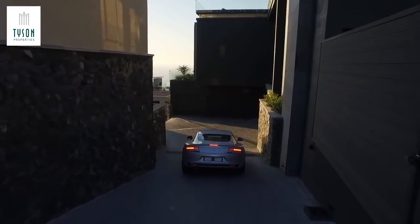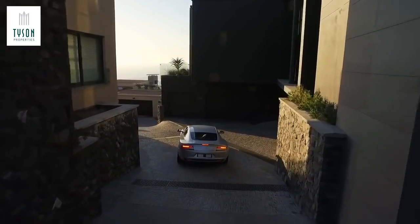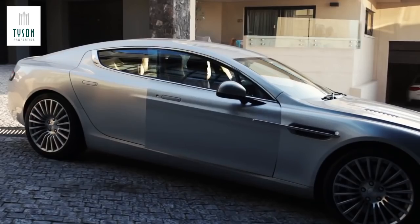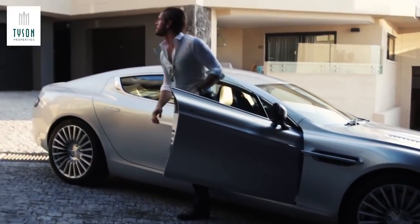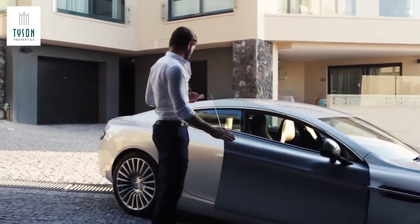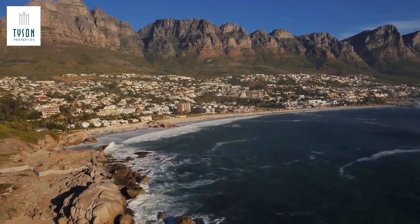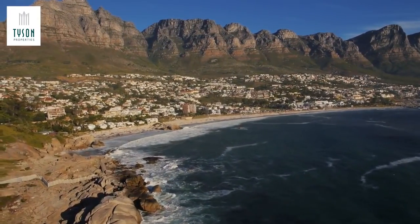Local buyers are enticed by its world-class schools, sports facilities, urban parks, and easy access to the city centre. There are very few places to come home to at the end of the day where you can see whales, dolphins, and have protected natural landscape on your doorstep.